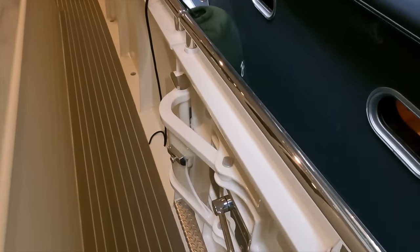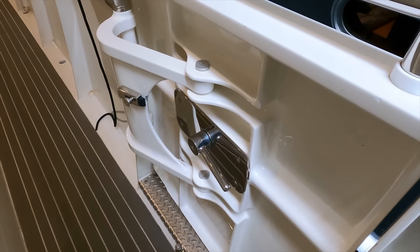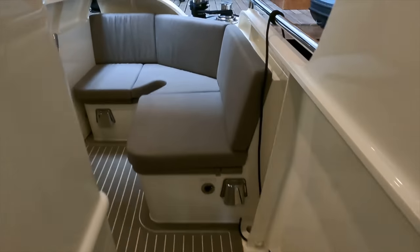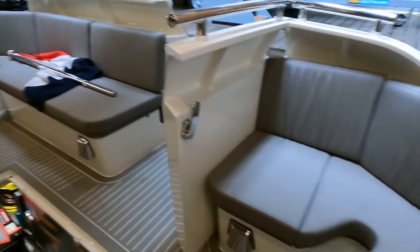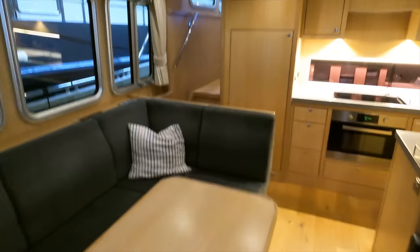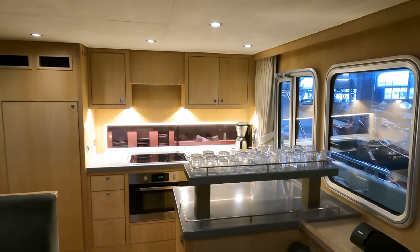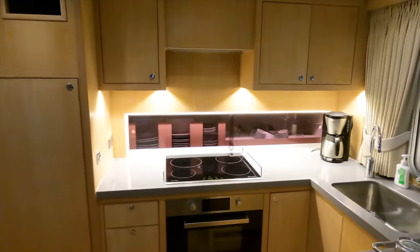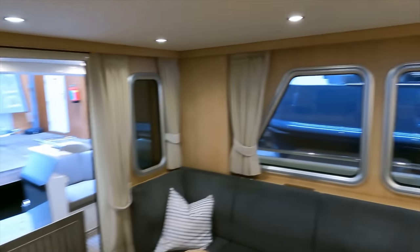Again, look at the engineering and build quality of the access gate — really high quality. This boat is absolutely immaculate. I really like the living area in here, particularly because of where the galley is located. It's the kind of galley I'd expect to find on a bigger boat, and really airy in general — it makes you feel like you're on a larger vessel. I like the L-shaped seating area opposite the retractable TV, and those big windows allowing lots of natural light.